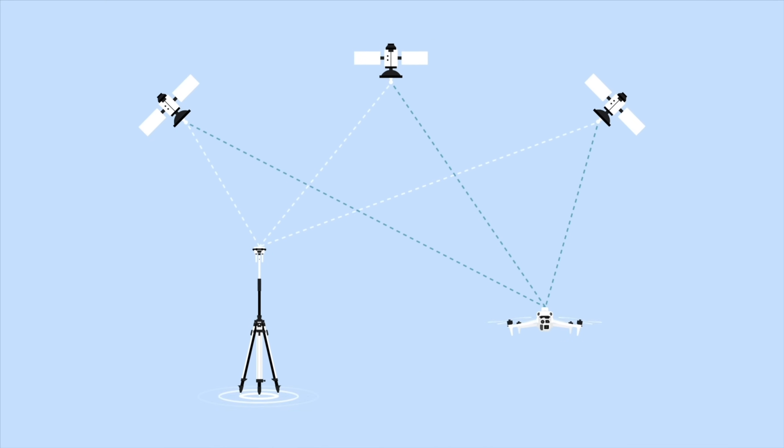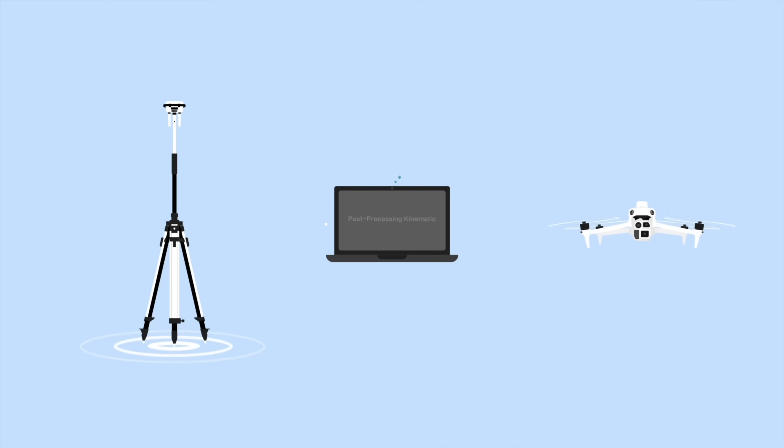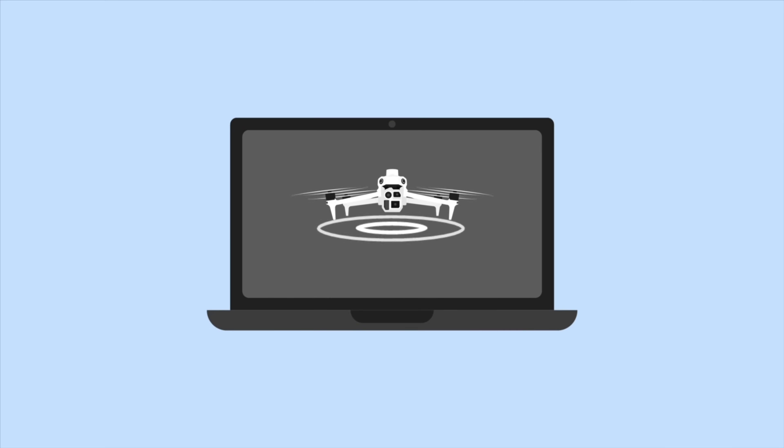Previously requiring third-party software, PPK corrections can now be processed directly in DJI Terra by importing recorded data from both the drone and base station, achieving centimeter-level accurate POS coordinates for geospatial data.